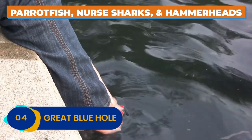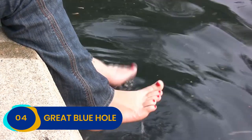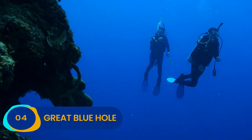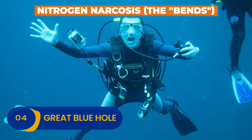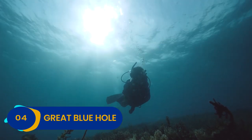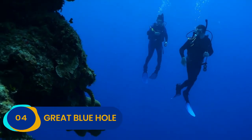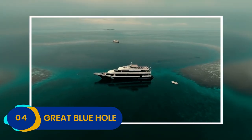Dip your toes into the azure waters of this phenomenal natural wonder with care, though. Novice divers have lost their lives probing too far and too fast into her watery depths. The most common culprit is Nitrogen Narcosis, also known as the bends, which can cause otherwise rational divers to lose their sense of direction or even remove their scuba equipment underwater. Regardless, if your nerves and skills allow you to make the trip, the Great Blue Hole is worth checking out.